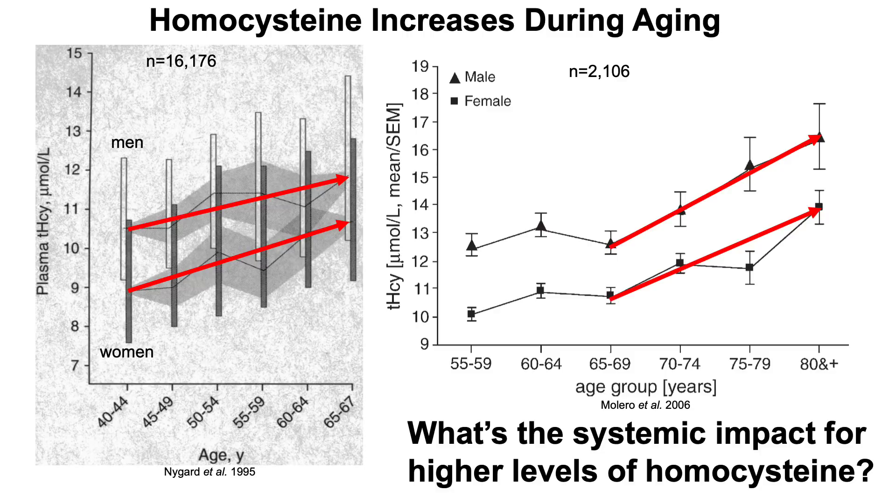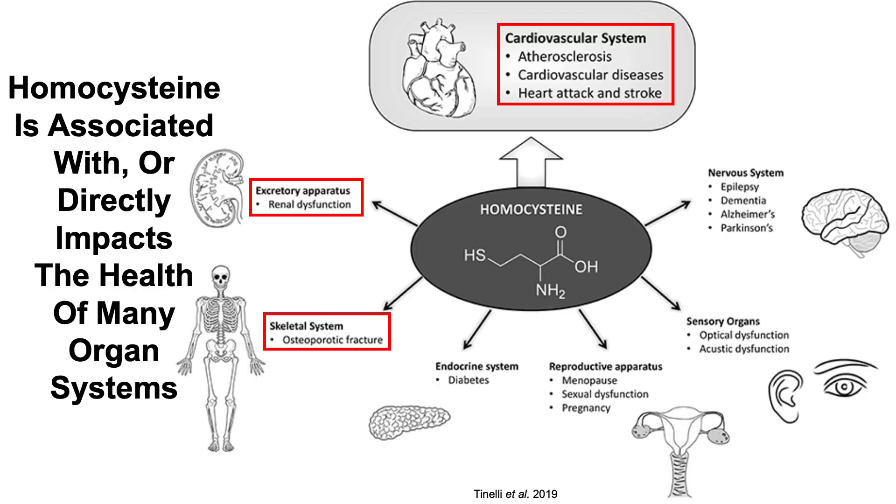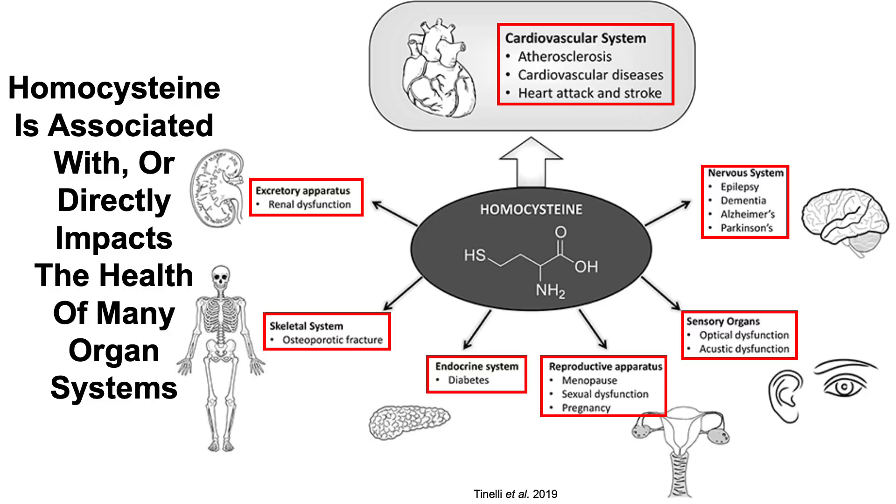What's the systemic impact of higher levels of homocysteine? Homocysteine is associated with or directly impacts the health of many organ systems. For the cardiovascular system, it's been linked with atherosclerosis — fatty streaks in the arteries — cardiovascular diseases, heart attack, and stroke. For the kidney, it's been associated with reduced kidney function, bone fractures in osteoporotic patients, diabetes, reproductive issues including menopause, sexual dysfunction, or pregnancy complications, and deficits in sight and hearing. In the nervous system, it's been linked with epilepsy, Parkinson's, Alzheimer's, and dementia.